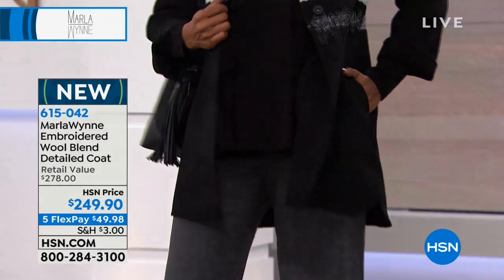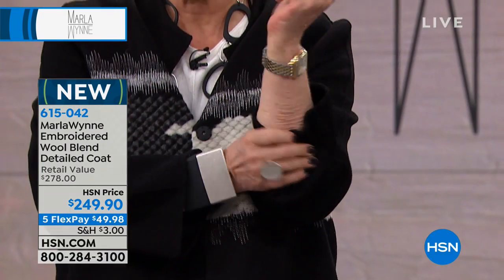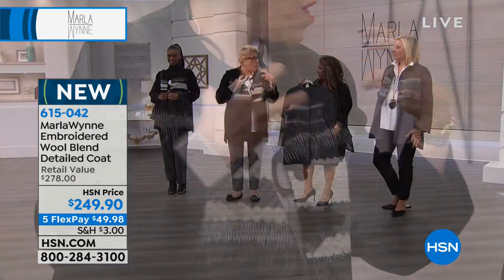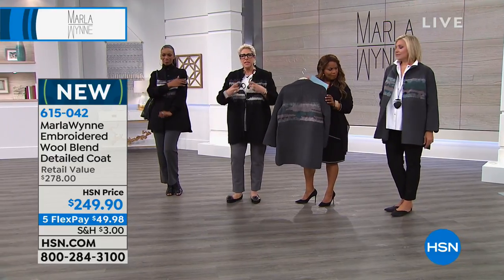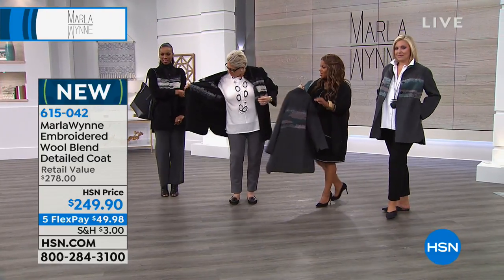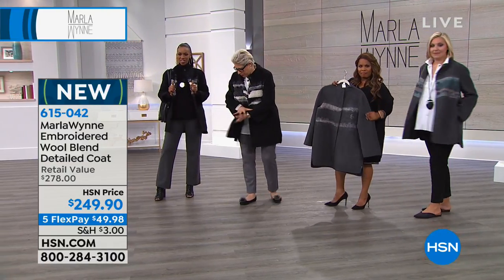It has some wool content in it, it's very soft. I've got it against my skin, but I wanted a warm coat. I also wanted that elegant Italian styling, which means that it's just like a felted, beautiful blend.